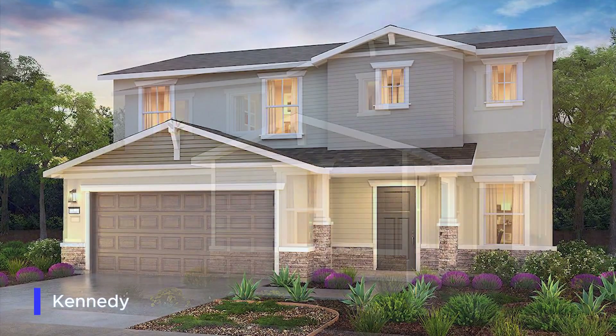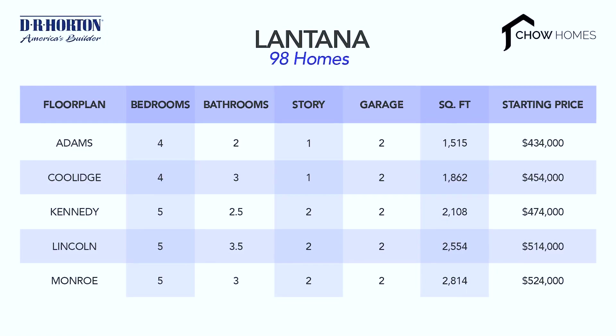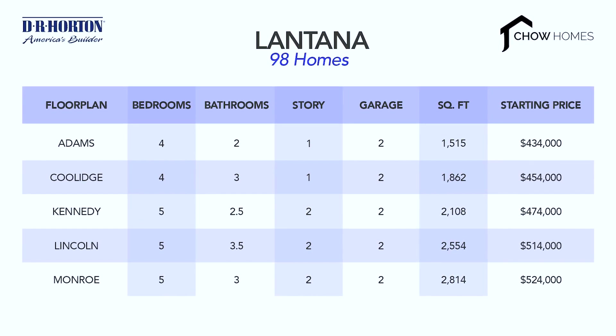Lantana not only has the very popular Adams and Coolidge models, which are also in Monterra 6, but it also has three larger models, each with five bedrooms: the Kennedy, the Lincoln, and the Monroe — all former president names, if you haven't noticed. Lantana plans to offer homes that are a little bit bigger than Monterra 6, with three to five bedrooms in both single and double-story versions, and even one with a multi-gen floor plan, which is basically an in-law unit with its own entrance — great for extended family, or even to rent out to a UC Merced student or put on Airbnb. Square footage ranges from 1,500 up to 2,500 square feet for the five-bedroom models.